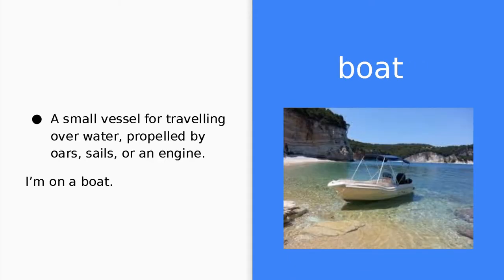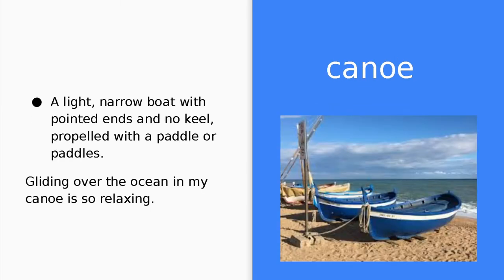Boat. A boat is a small vessel for traveling over water, propelled by oars, sails, or an engine. I'm on a boat. Canoe. A canoe is a light, narrow boat with pointed ends and no keel, propelled with a paddle or paddles. Gliding over the ocean in my canoe is so relaxing.